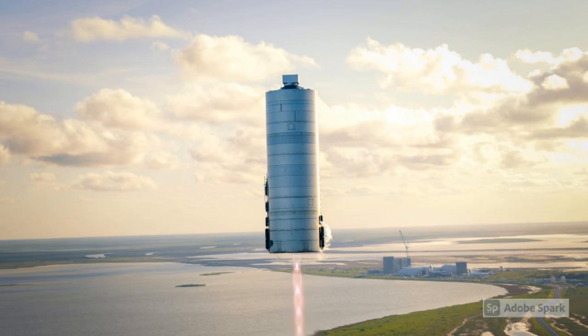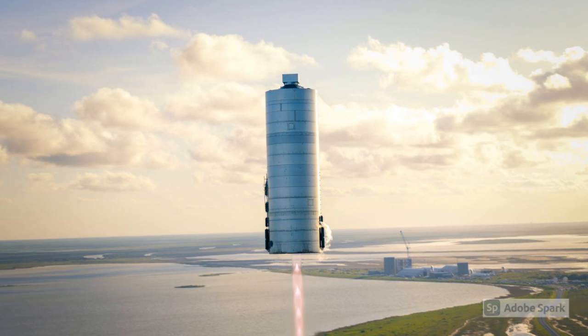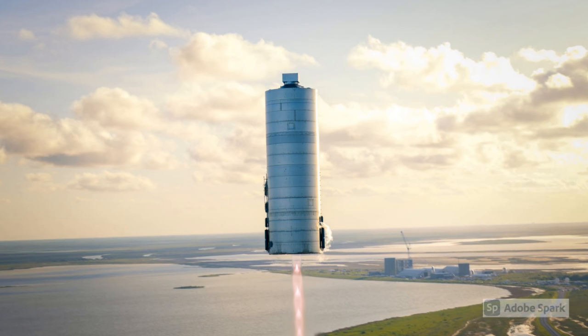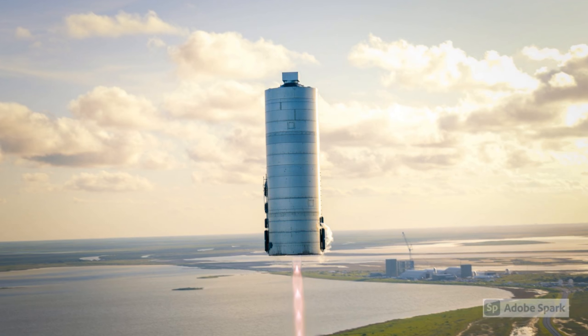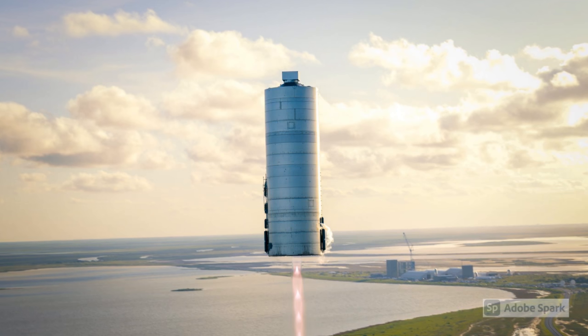On August 4, 2020, a single Raptor engine propelled Starship prototype SN5 to an altitude of 150 metres at the Boca Chica test facility. This was the first flight of a full-size Starship prototype. The Raptor engine was mounted off-centre and controlled the Starship during liftoff, a traverse of approximately 100 metres, and landing on the secondary pad. The total flight time was approximately 50 seconds.